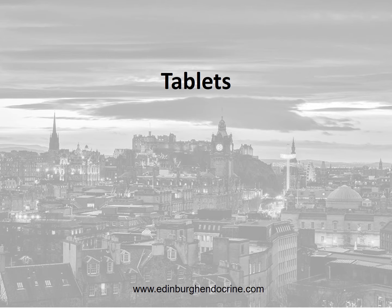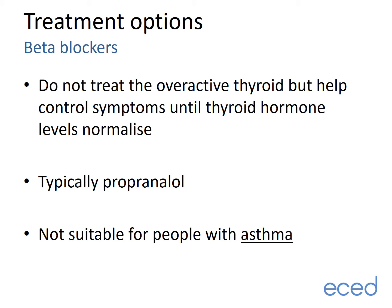Moving on to discuss the tablet form of treatment first. Beta blockers are often prescribed when someone is first diagnosed with an overactive thyroid, as they rapidly reduce symptoms such as palpitations, tremor, and anxiety. They do not have a major effect on thyroid hormone levels and so are not used alone. People receiving tablet treatment, radioiodine, or surgery can all be treated with beta blockers. The most common example is propranolol. One word of caution: beta blockers should not be used in asthma as they can affect breathing.